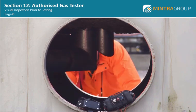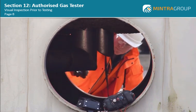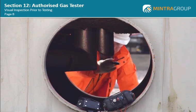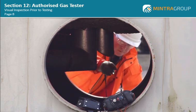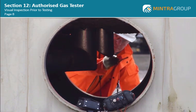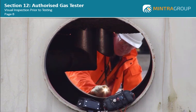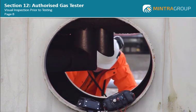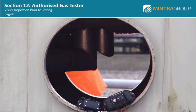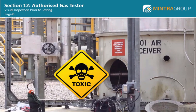Before any testing of the atmosphere within the confined space takes place, it is good practice to make a visual inspection first. This is particularly important when carrying out atmospheric testing of process vessels. Using a torch or inspection light, carry out a visual examination of the interior of the space, but do not lean into the vessel or put your head through the manway. Remember, there may be toxic gases or nitrogen purge gases in the vessel.